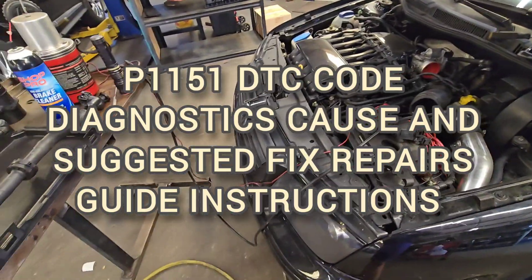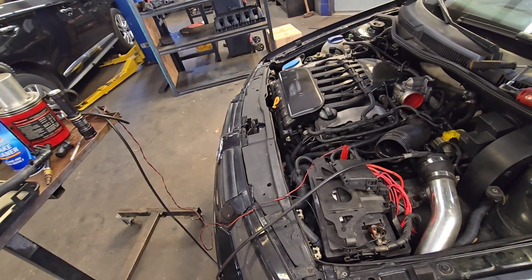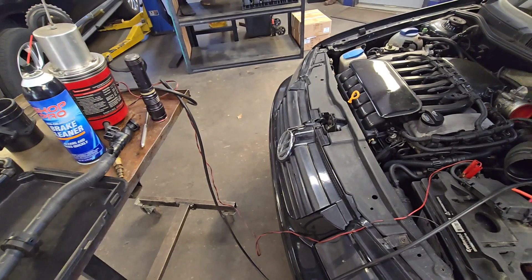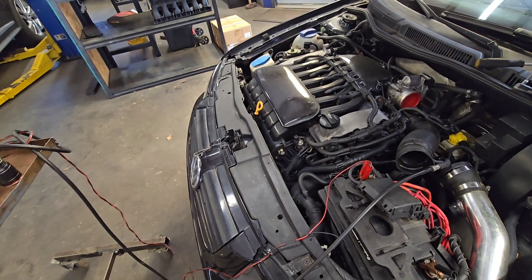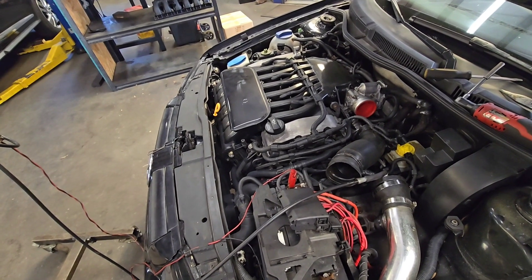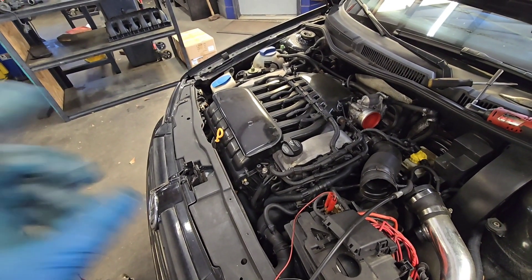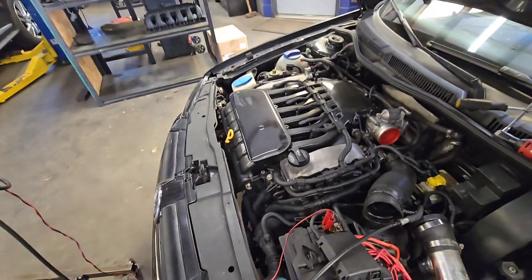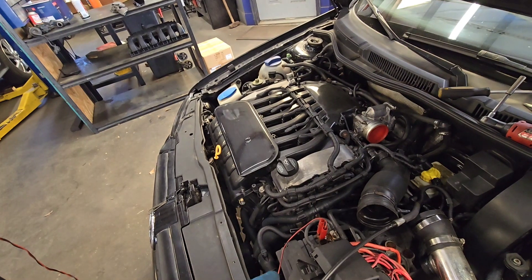Hi guys, welcome back to the channel. We have a car here with code P1151. You can check the code yourself — it's about the first oxygen sensor not liking the mixture coming toward the exhaust. There are several possible reasons why you could have this code. It's about the long-term fuel trims.